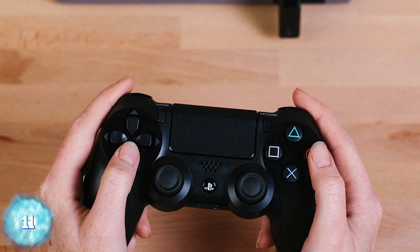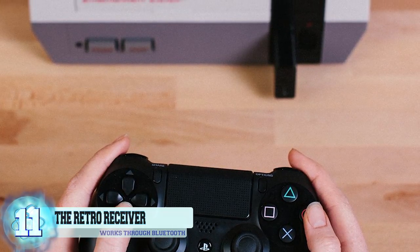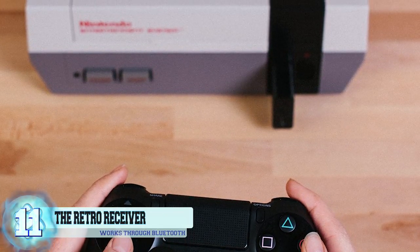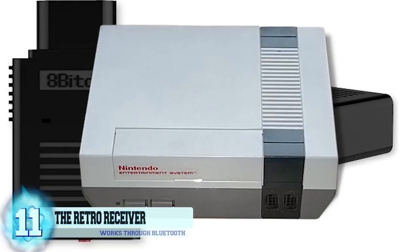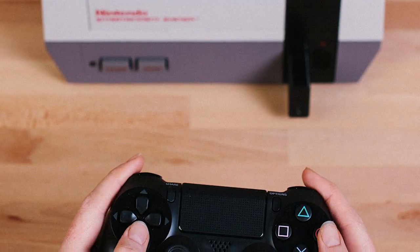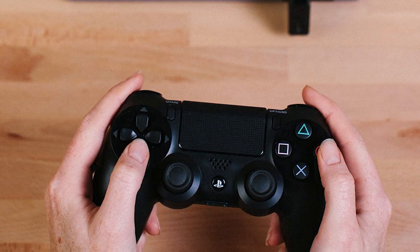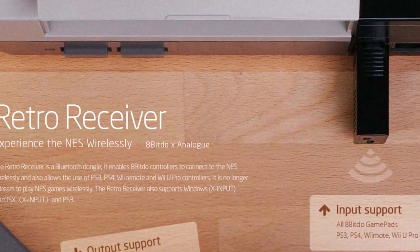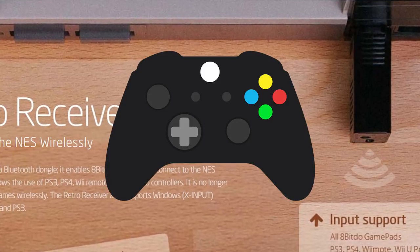Number 11: the Retro Receiver. Children of the 80s and 90s are sure to be delighted with loads of nostalgia thanks to the Retro Receiver. This small adapter plug allows you to use your newer wireless gaming controllers on your old-school Nintendo Entertainment System, so you can enjoy the best of both worlds — old school and new school effortlessly combined. The receiver works through Bluetooth capabilities and allows you to use a multitude of controllers.